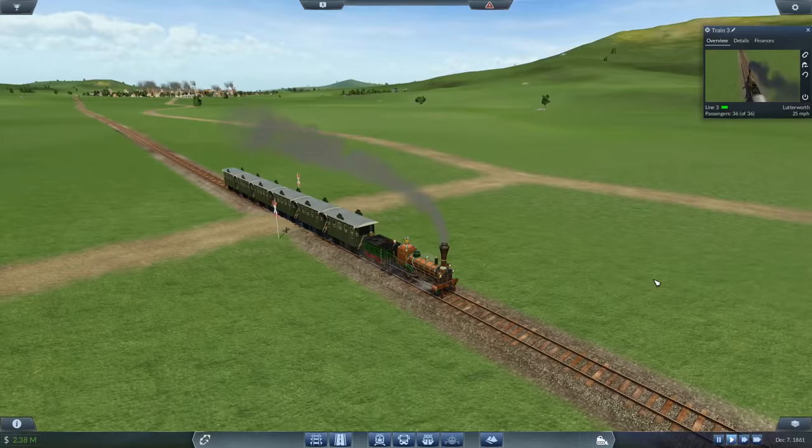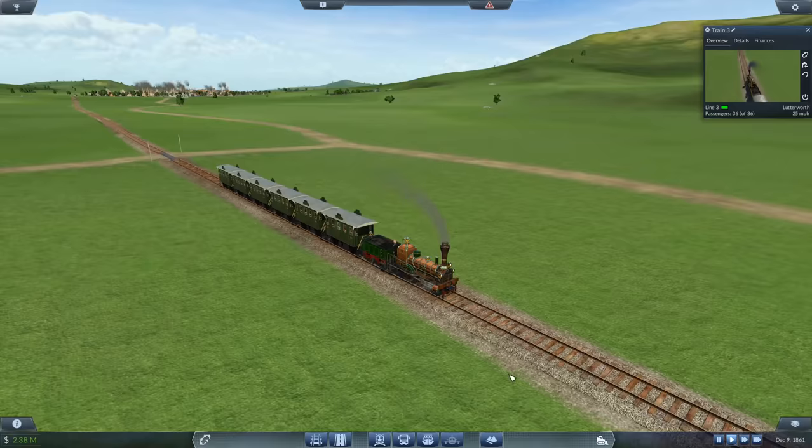Welcome back guys. We are going to be working on the boats. This is the Lutterworth passenger line. Look at this — full load of passengers. I've let it run on for about a year and a half.